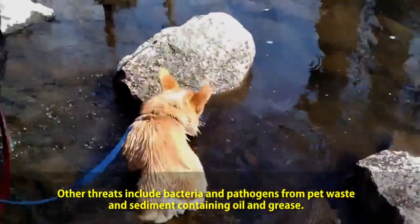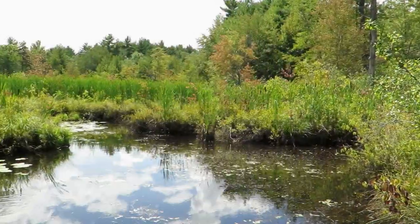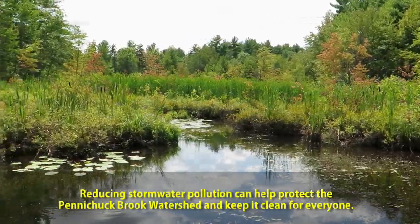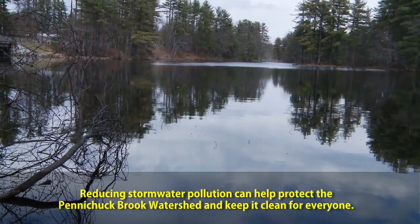Other threats include bacteria and pathogens from pet waste and sediment containing oil and grease. Reducing stormwater pollution can help protect the Penichuk Brook Watershed and keep it clean for everyone.